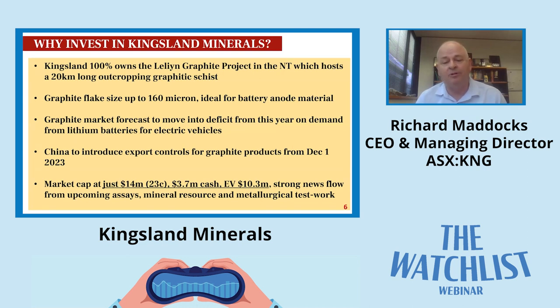A snapshot of our corporate profile: market cap of about $14 million based on a share price of 23 cents. We've got $3.7 million cash and an EV of 10.3. That's a fairly moderate market capitalisation based on what we've got, and there's strong news flow coming forward with more assay results, metallurgical test work, and our mineral resource estimate coming forward.